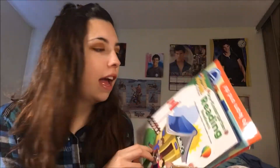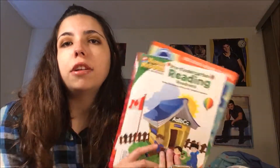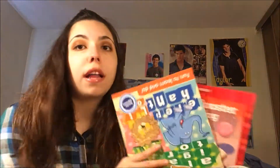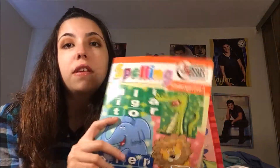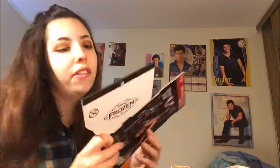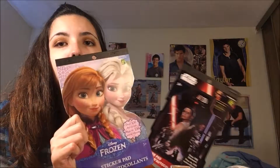I got a few workbooks for students that I tutor in elementary school — mainly kindergarten and grade one reading books. These are excellent and I got them for $1.25 at the dollar store, so I feel like that's worth it. I also got some sticker sheets — Star Wars and Frozen stickers — because kids always go crazy for stickers as a reward for doing well.